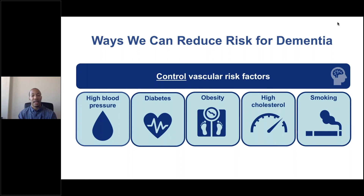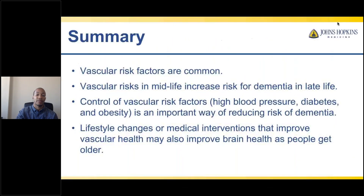Overall, we can reduce dementia risk by treating vascular risk factors, and treating hypertension particularly can lead to a reduction in dementia risk and risk for mild cognitive impairment. It's also likely that prevention or control of other vascular risk factors — including diabetes, obesity, cholesterol, and smoking cessation — will be important for reducing dementia risk, and studies are currently underway to empirically determine whether this is the case. To summarize: vascular risk factors are common and particularly prevalent during middle adulthood; vascular risk in midlife increases risk for later-life dementia; and lifestyle changes or medical interventions that improve vascular health may also improve brain health as people get older.